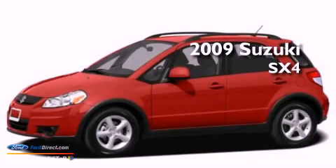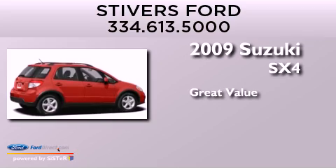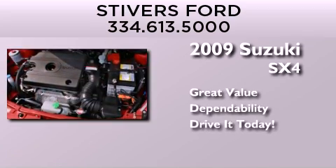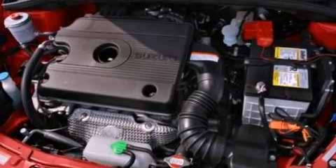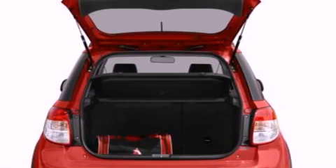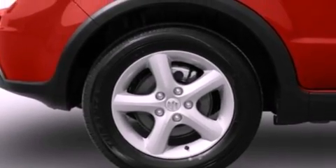This is a 2009 Suzuki SX-4. Its top features include a navigation system, a low tire pressure indicator, a premium audio system, aluminum wheels, and traction control and stability control systems.